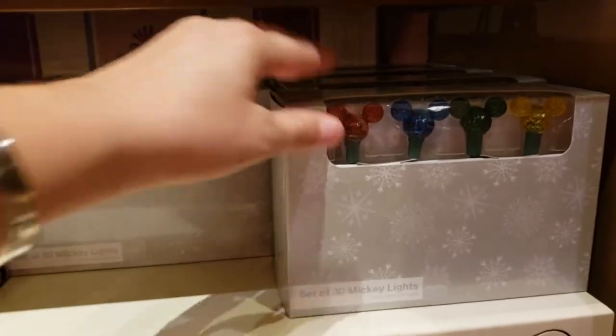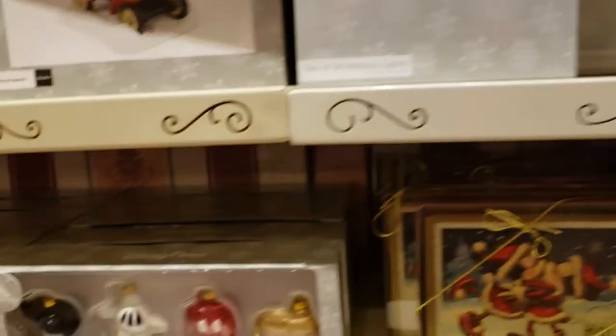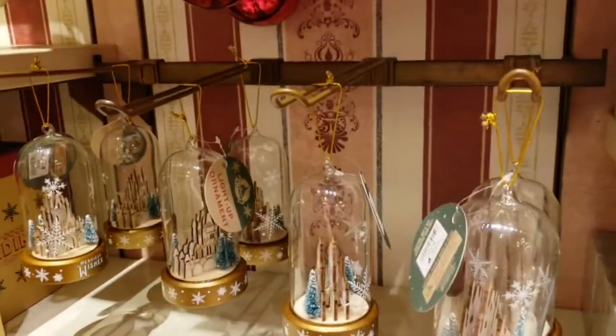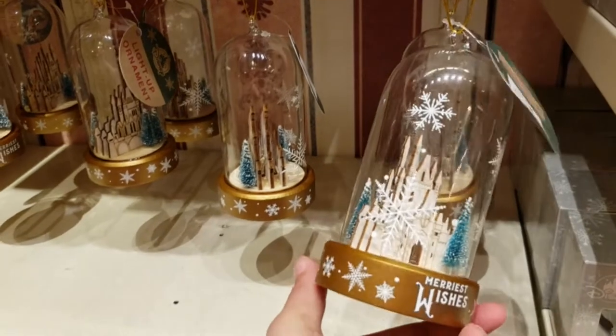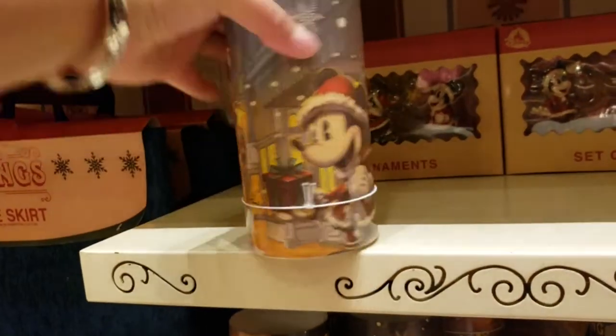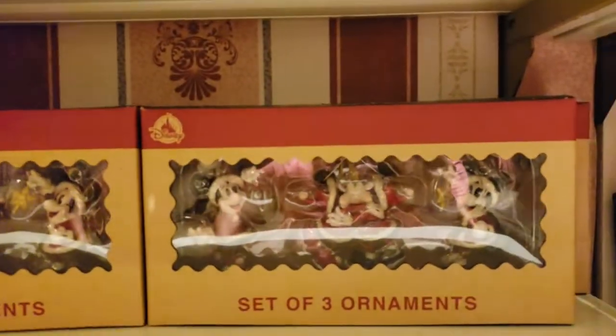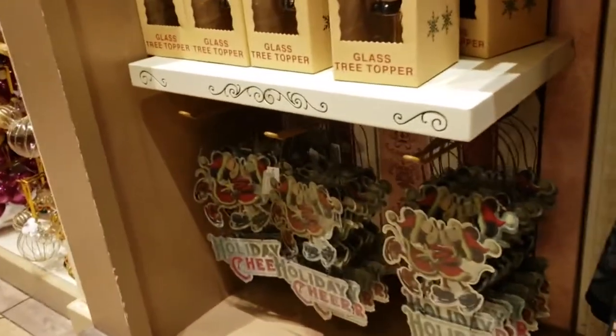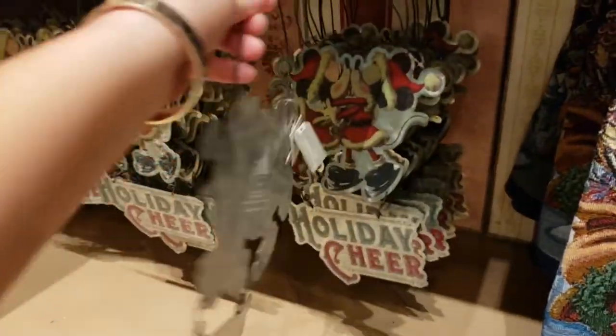Look at these ornaments — you can do little Mickey head ornaments in clear and color, and put some Mickey hands on your tree. How cute is that! There's also a light-up ornament with the castle inside — very beautiful. Seasons greetings — there's a light-up candle, a set of three ornaments, a tree skirt. I would love to throw this wreath on my door, it is so stinking cute.